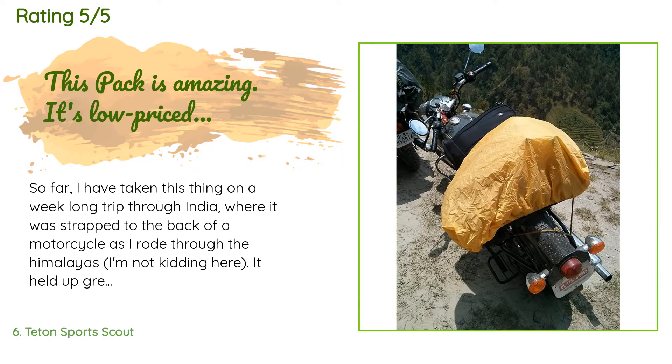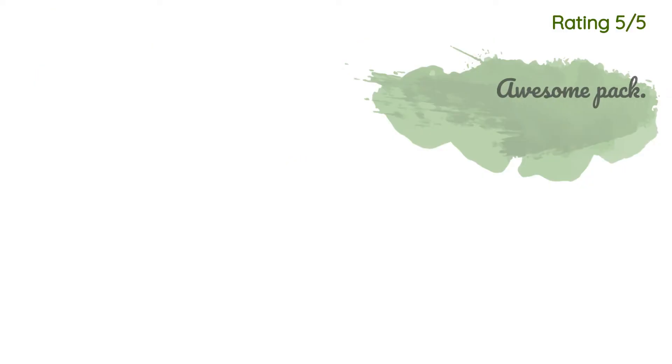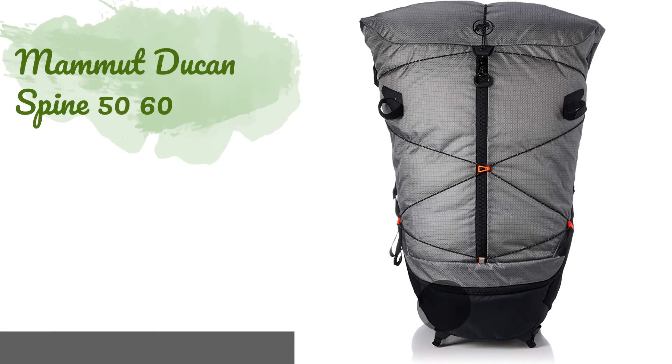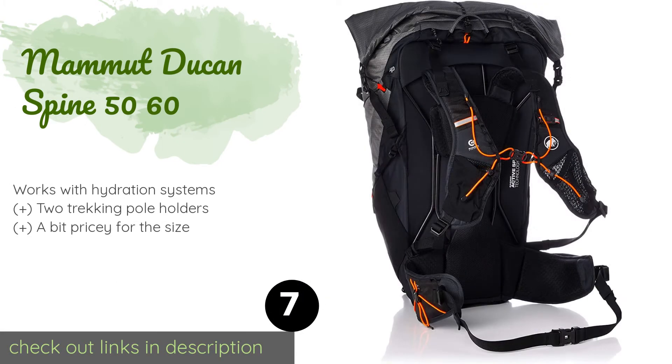A customer said: I have taken this on a week-long trip through India where it was strapped to the back of a motorcycle as I rode through the Himalayas — not kidding. It held up great and the rain fly was very useful and easy to put on when it poured. The pack endured heavy strain, packed to the brim and strapped down hard every day, and came out without a scratch. I've also used it on multiple hikes and hunting trips through thick brush. Another customer said: Plenty of room, able to fit a three-liter hydro pack, comfortable and easy to put on.